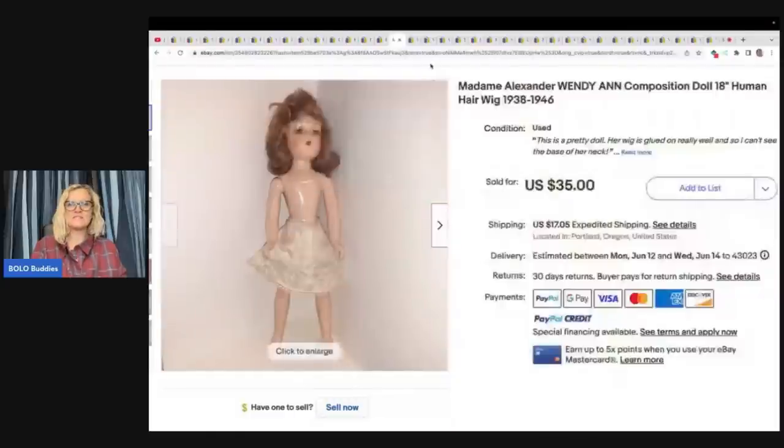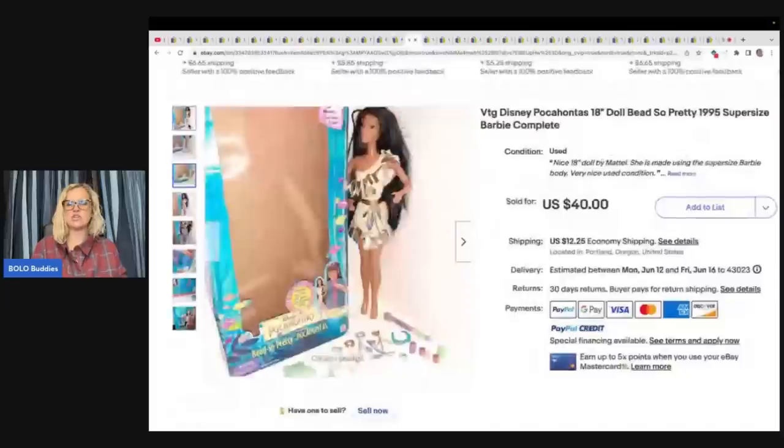This next item is a vintage Disney Pocahontas 18-inch doll, 1995, super-size Barbie complete. It took only about a month to sell. She paid $10 at an estate sale. She has the exact same body as the super-size Barbie from the 70s, so I always add that in the title when I find these. This is the first one I've had in the box — I typically sell them for $20 without the box. It sold for $40 plus shipping.